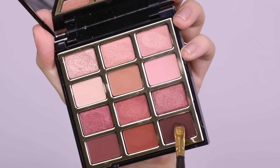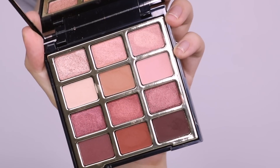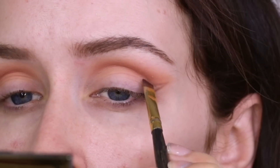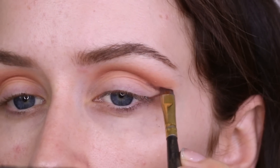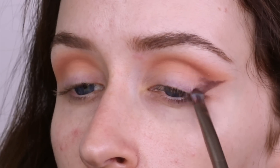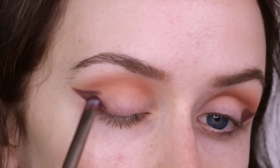Moving on to the actual winged portion, I'm taking Late Date, which is this dark plummy red-brown. I'm taking this on a little angled brow brush and I'm just going to use this to map out that wing. I'm also bringing this across into the crease and then using a little packing brush to pack on that color about a fourth of the way onto the lid.